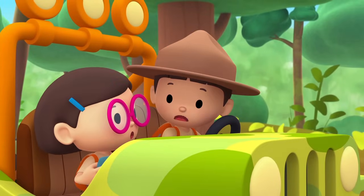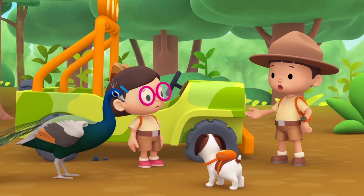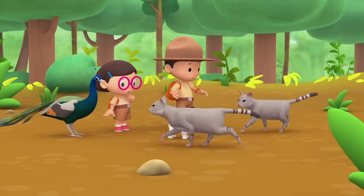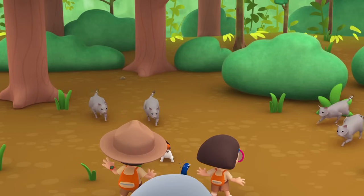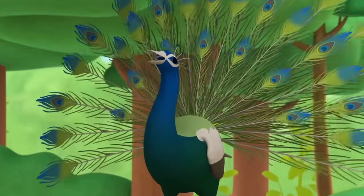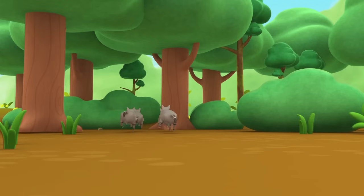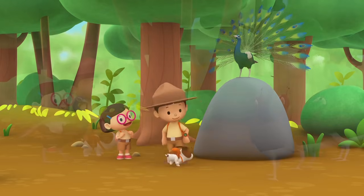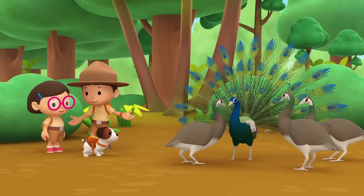Oh no! It looks like we have a flat tire! Can we change it? There's no time! Those jungle cats are too close! Quick, let's start walking! There are too many! The peacock scared the jungle cats away by making itself look big! Good work, Peacock! We did it! We found a group of peahens!